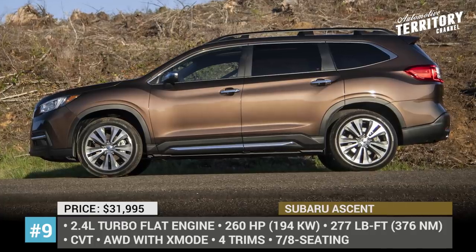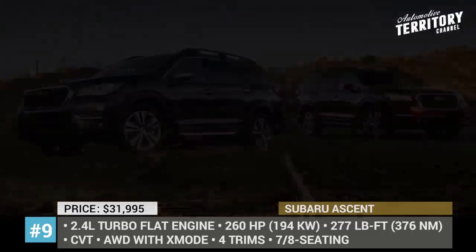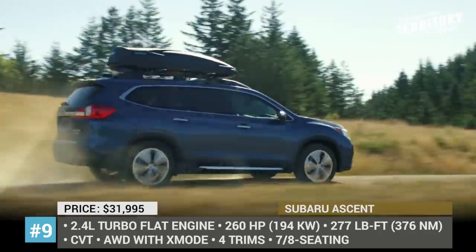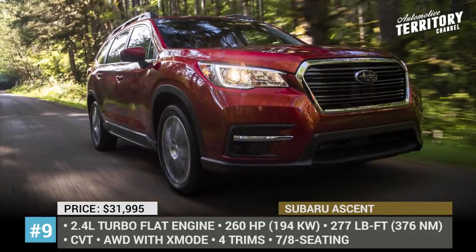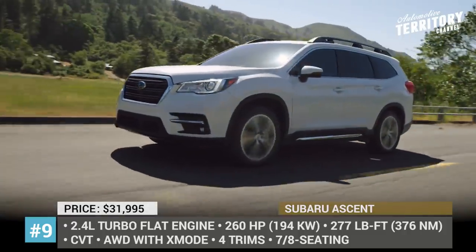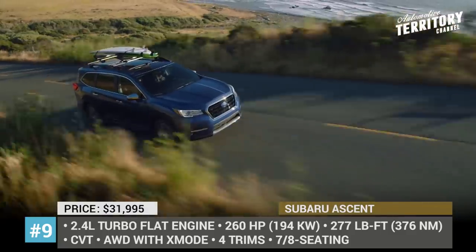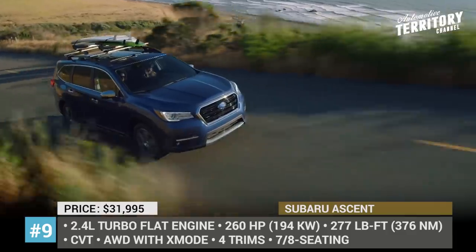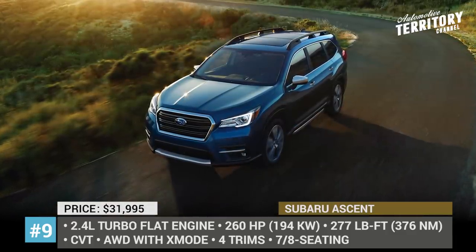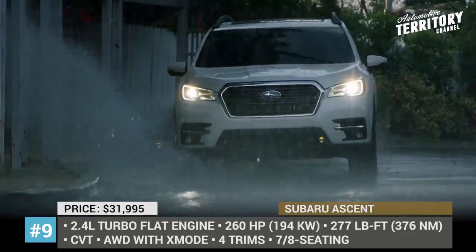Subaru Ascent. Introduced just 2 years ago, the largest vehicle currently manufactured by Subaru continues to be available in 4 trims and either 7- or 8-seat cabin layouts. The car keeps its 2019 base price but adds the EyeSight driver assist package and a new rear-seat reminder alert developed to prevent the driver from forgetting a child or a pet in the vehicle. The Ascent feels outdoorsy and very practical with 152 cubic feet of passenger space, 8.7 inches of ground clearance and 60-40 split flat-folding seats in both rows.